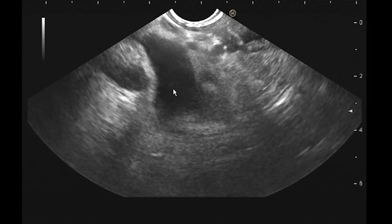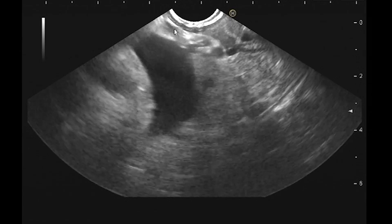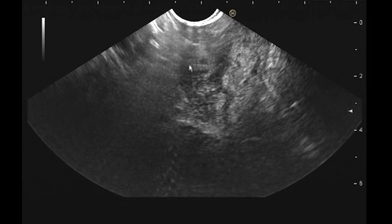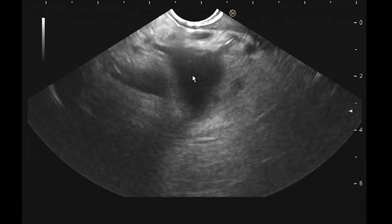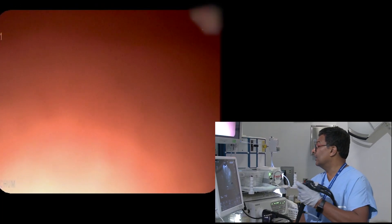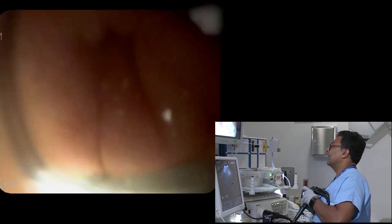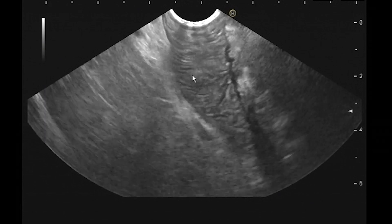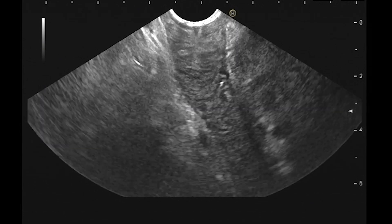In the bulb: I go into the apex, torque left to find the portal vein, and there's the aorta next to it. Then torque right and down to the papilla — right there. Then going into D2 and coming back to get an idea of the transition.